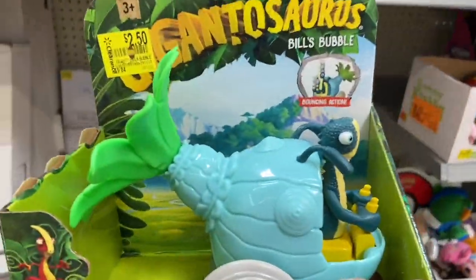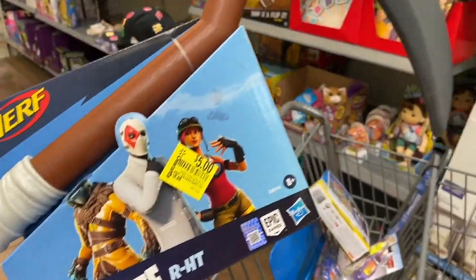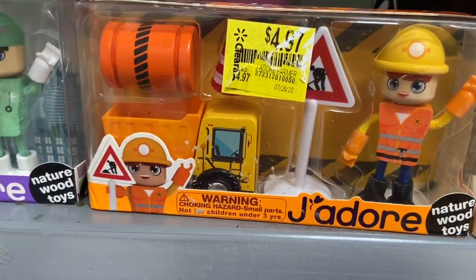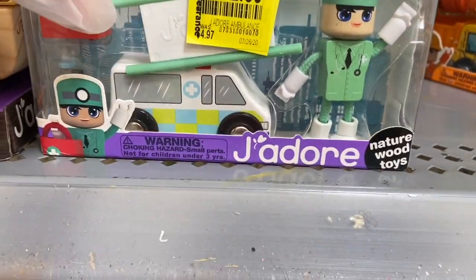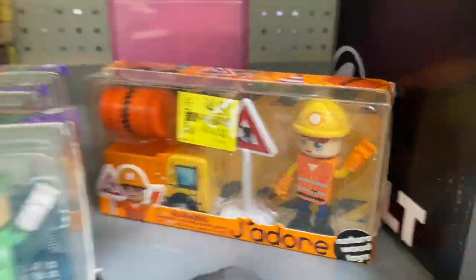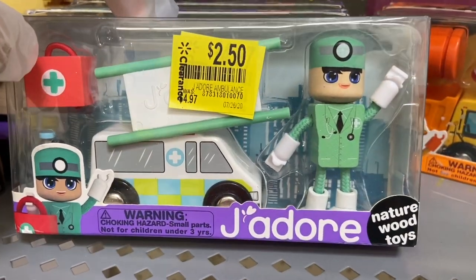My husband also found these little construction wooden workers, which are really cute — that was $4.97. But the Gigantosaurus is cuter at $2.50 because it's cheaper! The construction worker is $4.97 and I also found some napkins. There's also an ambulance worker and that one's only $2.50, so that's a better price.